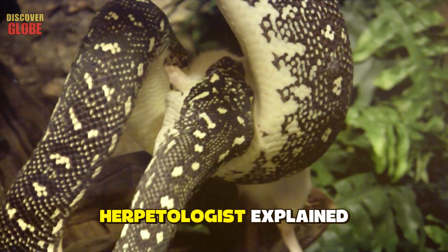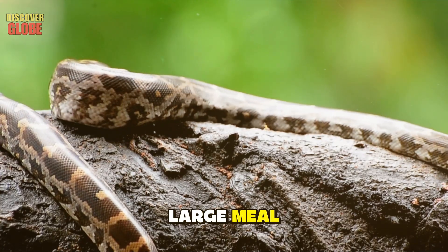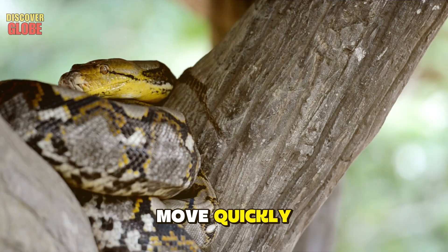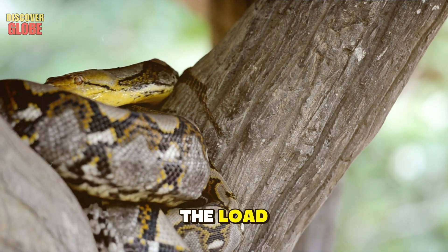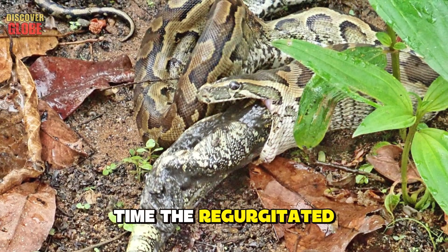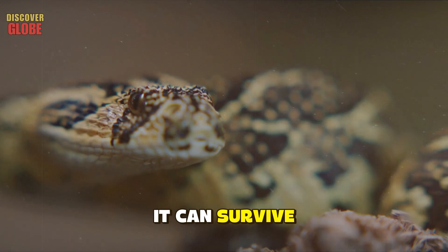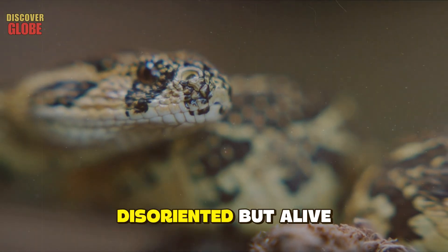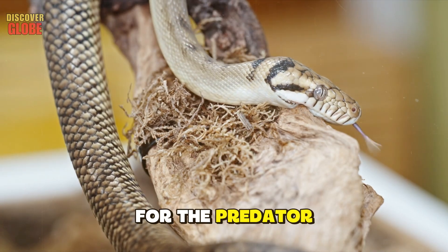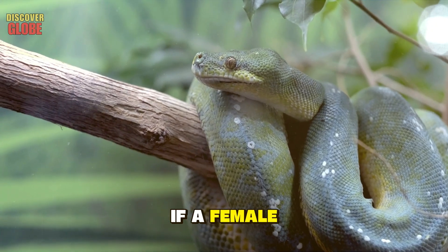There's another, more common scenario: regurgitation. In 2017, a man captured shocking footage of a snake vomiting another snake — and the expelled snake was still moving. Herpetologists explained that this happens when a snake overeats and then gets startled or stressed. After consuming a large meal, snakes become sluggish and vulnerable, focused entirely on digestion. If a threat appears, their only defense is to lighten the load — they regurgitate their meal, sometimes violently, and flee. Most of the time the prey is dead, but occasionally it survives.